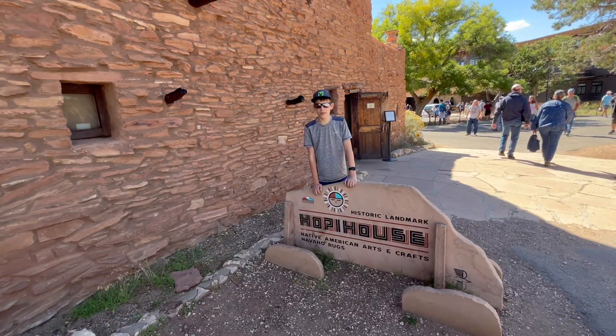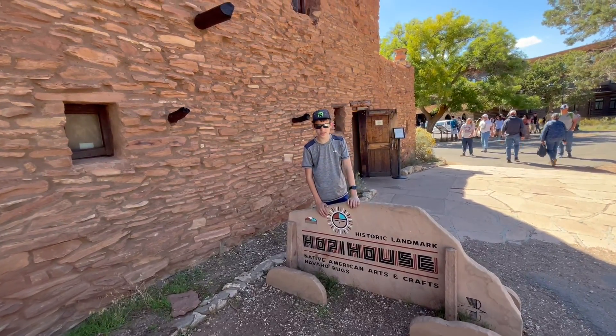According to Hopi mythology, this figure here represents the sun dog.